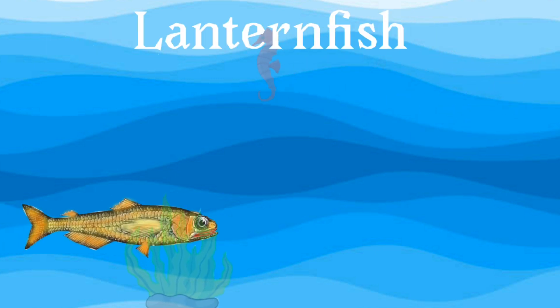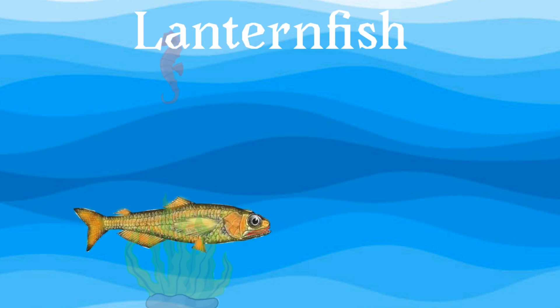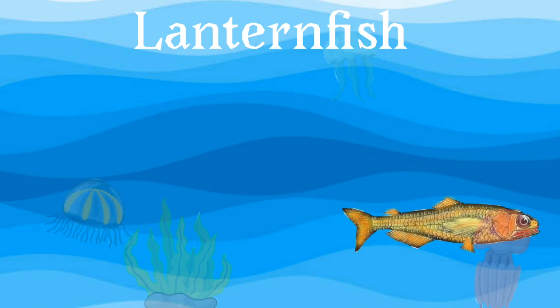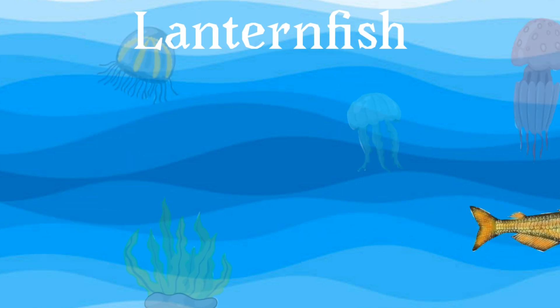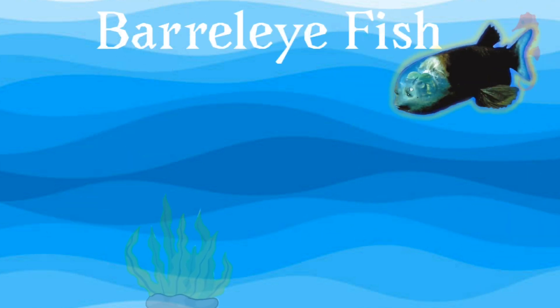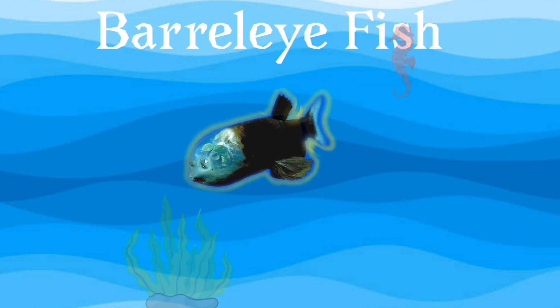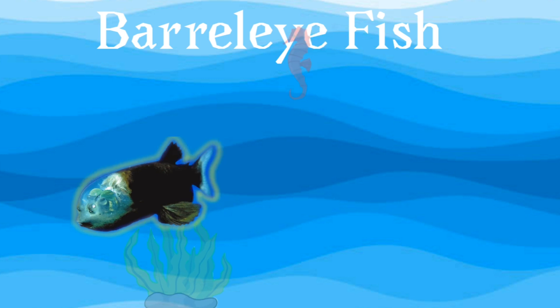Lanternfish: they are somewhat elongated fish with large mouths and eyes, and numerous light organs on the head, underside, and tail base. Barrel eye fish: the barrel eye is a small deep-sea fish with a dome-shaped transparent head that contains glowing green eyes.